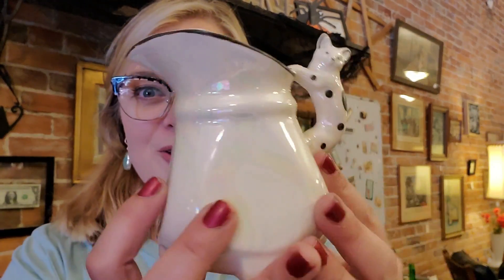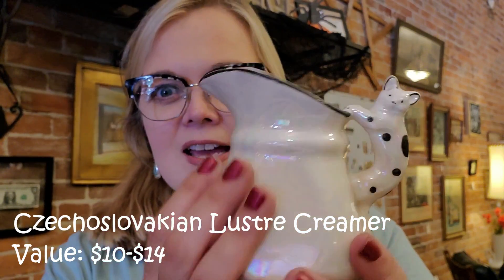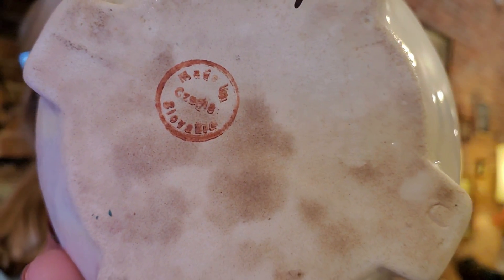Another example of something I'm probably going to sell in the shop — if I don't keep it — is this cute little pitcher. You can see it has this little kitty cat as the handle with his little tail hanging down. It's like an opalescent glass piece. I paid $0.99 for it — you just can't go wrong. It was made in Czechoslovakia and it's a pottery piece. I just saw it, I liked it, and I bought it.